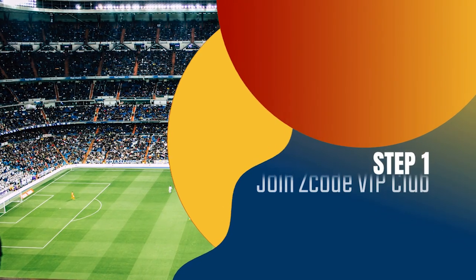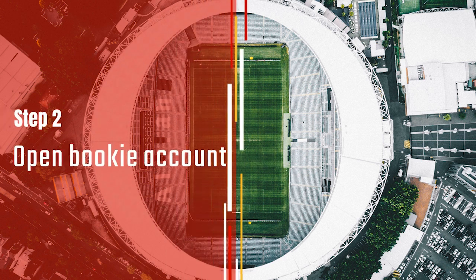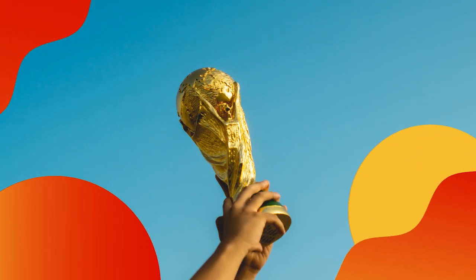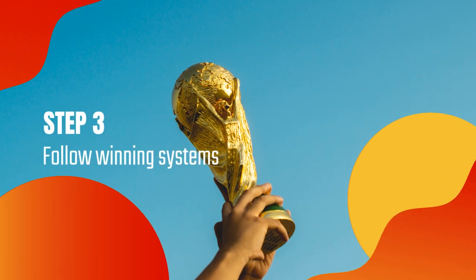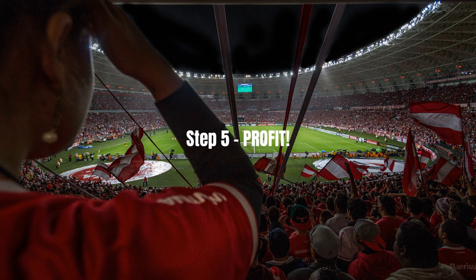So, here is your action plan. Step 1: Join the private club. Step 2: Get your account ready with the recommended bookie. Step 3: Follow the easy expert systems on sports you like. Step 4: Profit. Easy. And we've done it for over 12 years now.